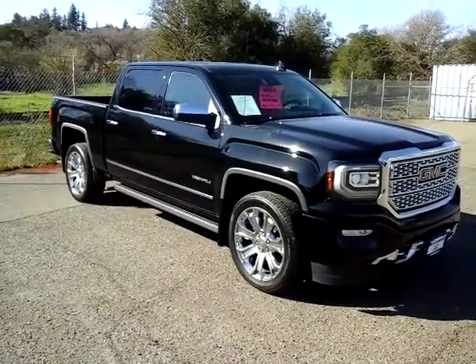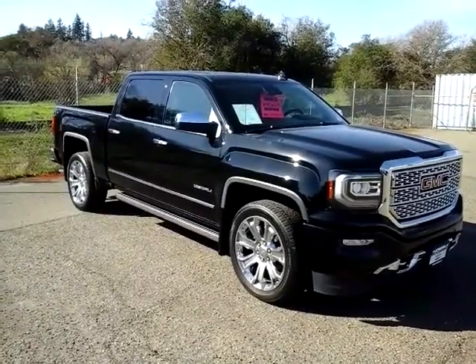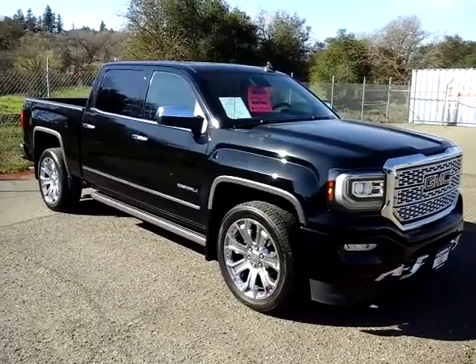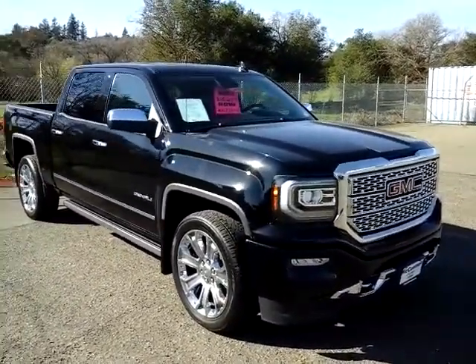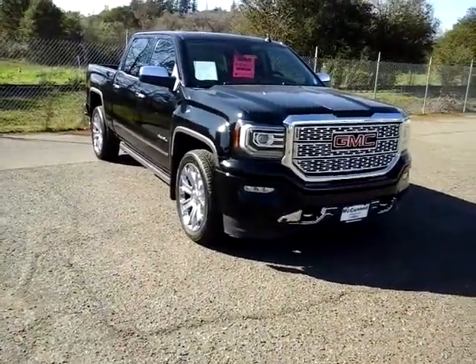Welcome back, this is Adam over here at McConnell Auto Center in Healdsburg, the heart of Sonoma County's wine country. I wanted to go over this 2018 GMC Sierra — this is the Denali.